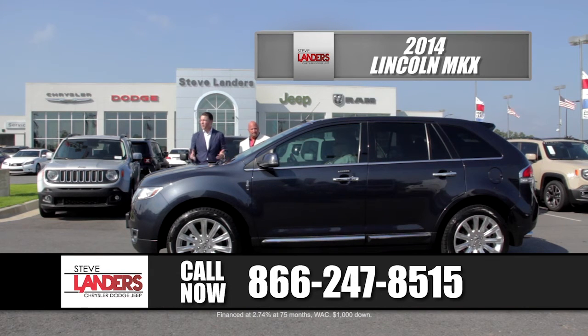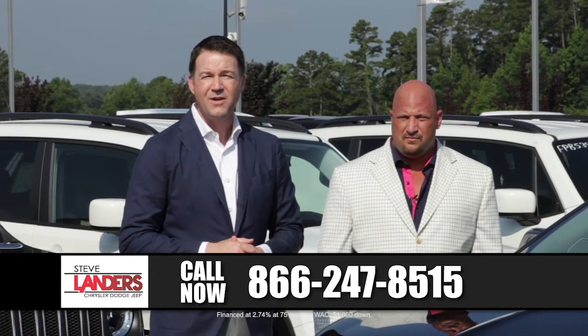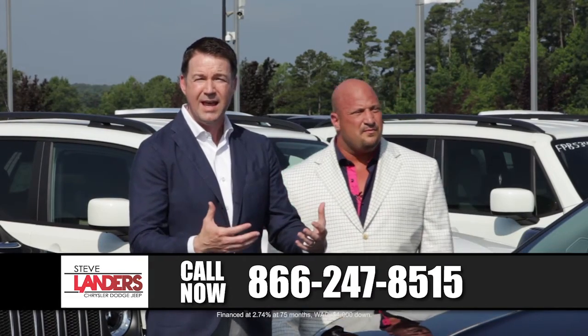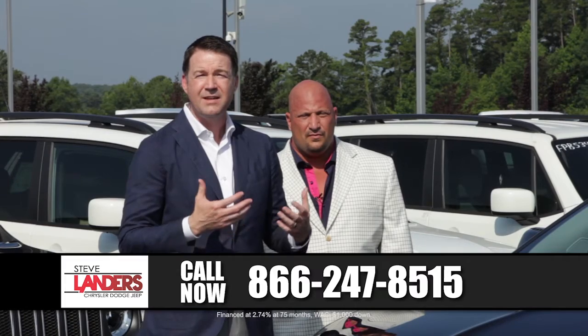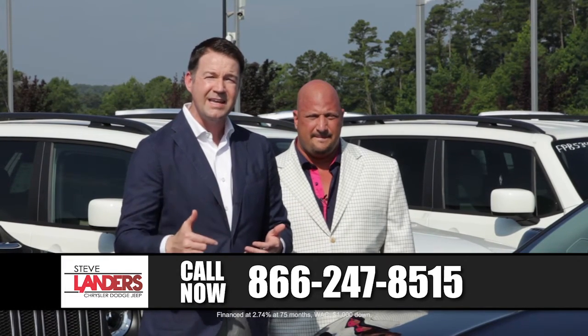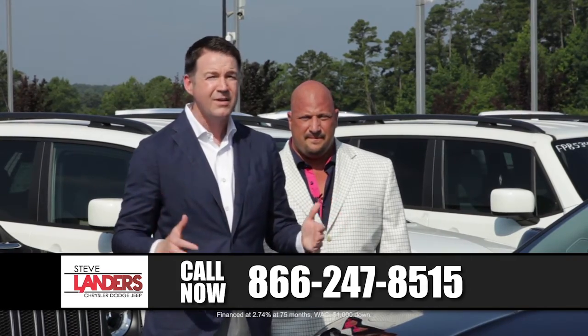This vehicle is a great value — it looks brand new, it's got all the equipment, what we'd call hard loaded. Don't disqualify yourself. We have over 25 lenders on hand waiting for us to send them applications on your behalf. I've got the best finance and sales management team in the state of Arkansas and they know how to get approvals on all types of credit customers.